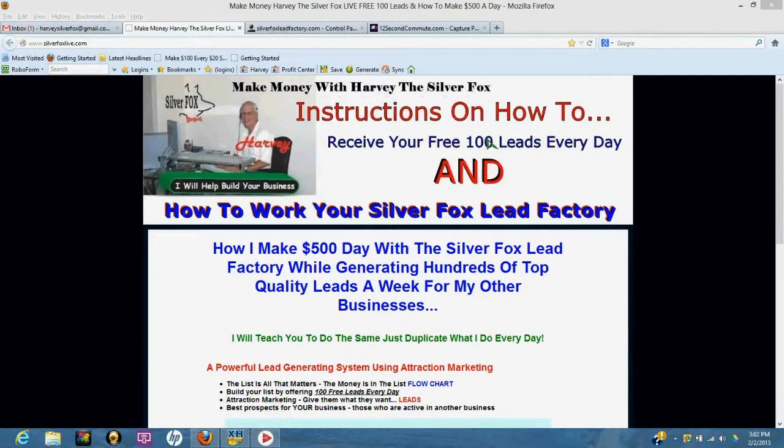Welcome to the Silver Fox Lead Factory training center — instructions on how to receive your free 100 leads every day and how to work your Silver Fox Lead Factory. I'm going to explain how I make $500 a day with the Silver Fox Lead Factory while generating hundreds of top quality leads a week for my other businesses. I'm going to teach you how you can do the same — just duplicate what I do every day.